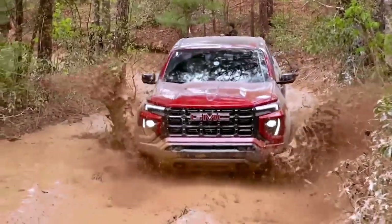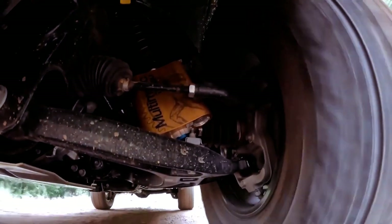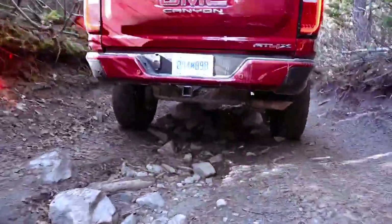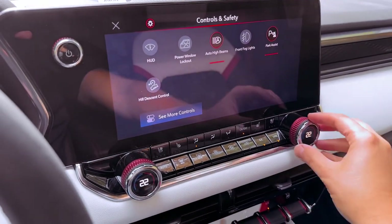Featuring exclusive 17-inch AEV wheels wrapped in robust 35-inch Goodyear Wrangler MT tires, reinforced skid plates, and sturdy AEV steel bumpers, the AEV edition stands 1.5 inches taller than its AT4X counterpart, boasting an impressive 12.2 inches of ground clearance.